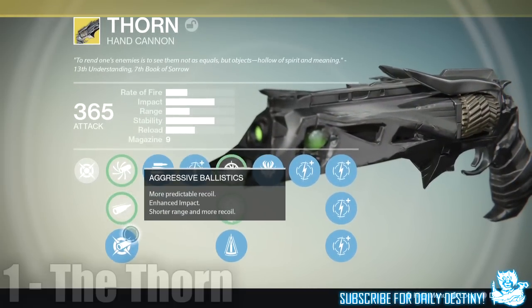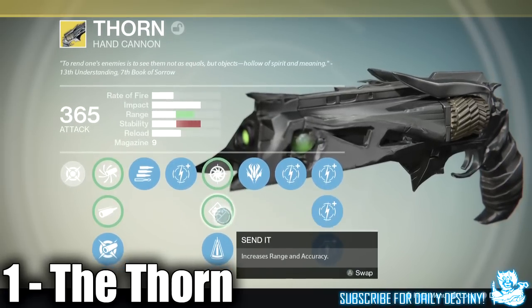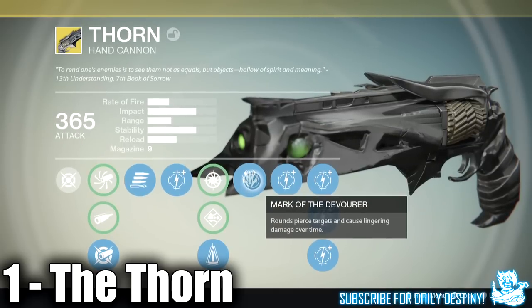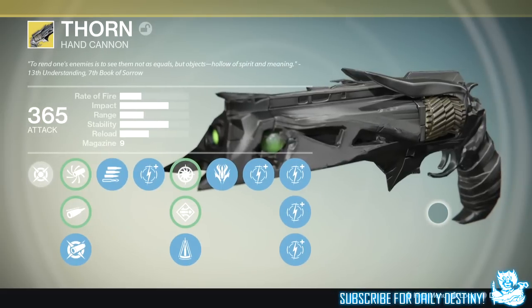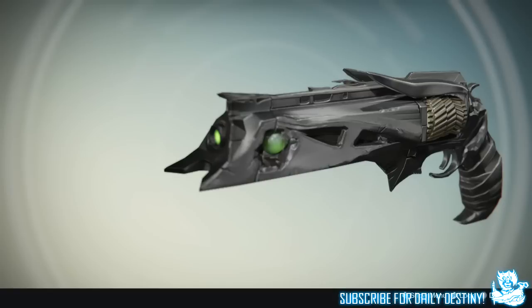Moving on to number 1 — the most used weapon in Trials of Osiris on winning teams is the Thorn hand cannon, and over 50% of people are using Thorn in Trials of Osiris. I've tweeted that I think this weapon needs to be nerfed. This weapon will outpower scout rifles across the map — that should not be happening. It's a two-shot headshot kill, and that really shouldn't be the case.